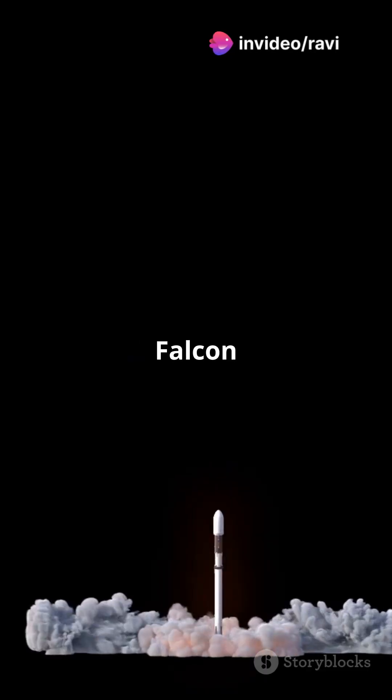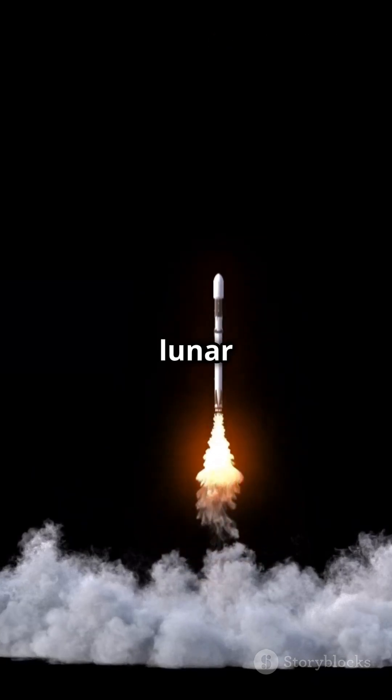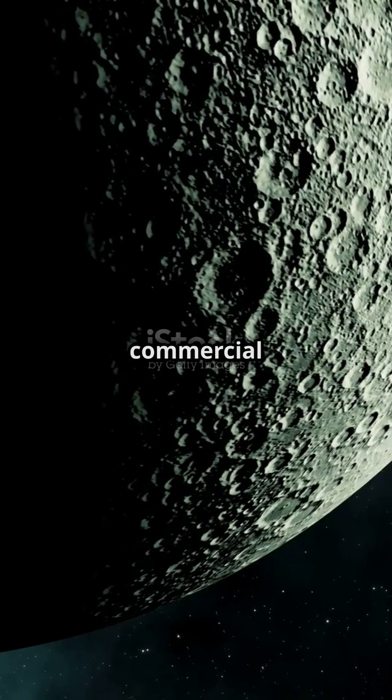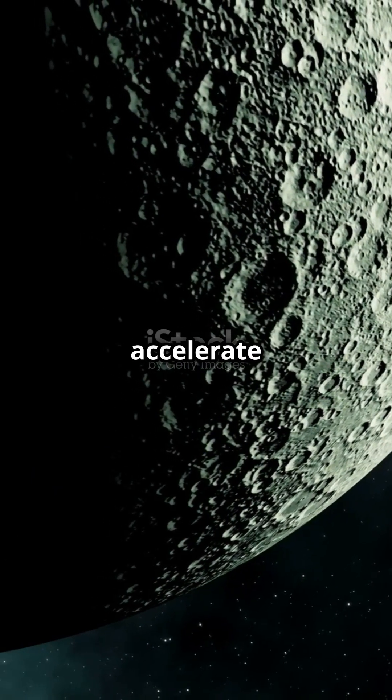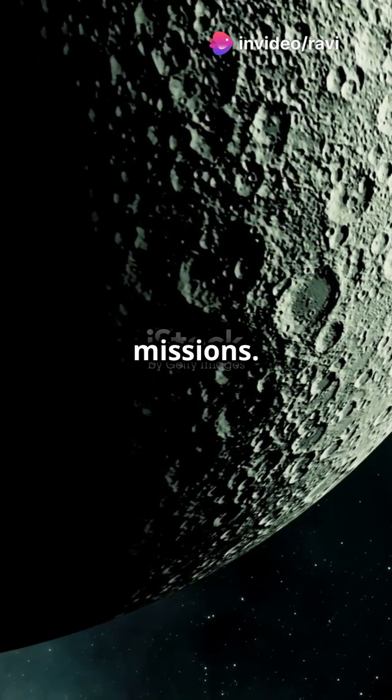Launching aboard a SpaceX Falcon 9, this mission is part of NASA's Commercial Lunar Payload Services Initiative, fostering a new era of lunar exploration. By working with commercial partners, NASA can accelerate lunar exploration and reduce costs, paving the way for future Artemis missions.